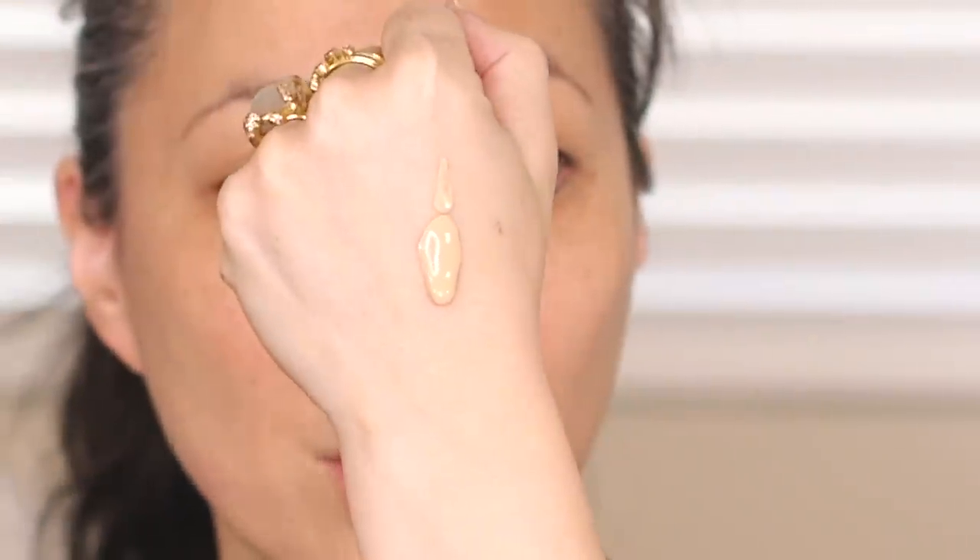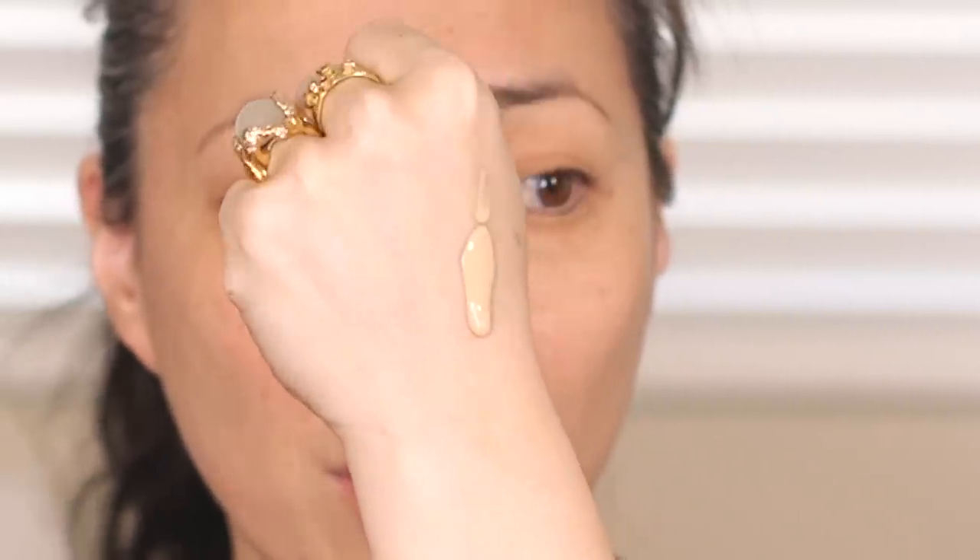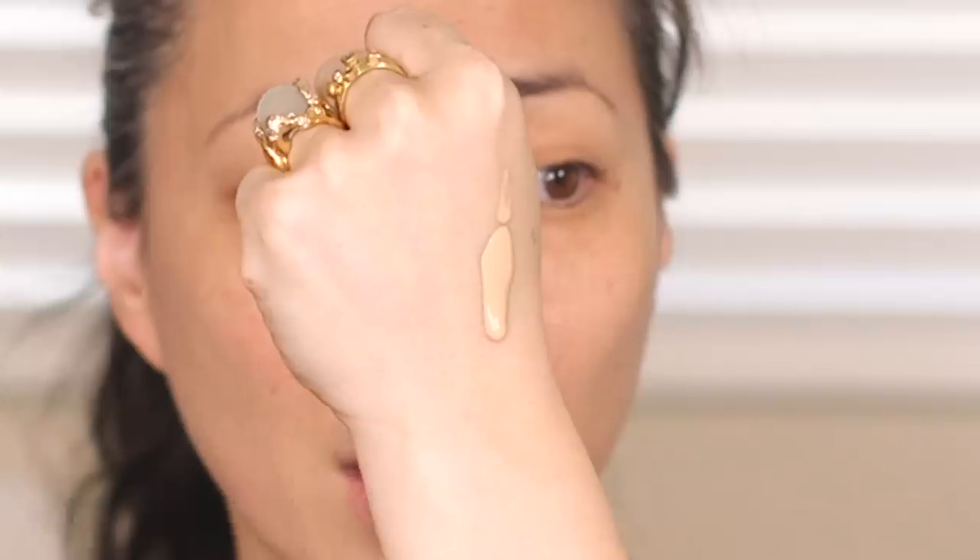They have more in store than they do online. I wasn't able to get a blush or a highlight because they didn't have that online, but they do have those in store. So if I like the stuff I tried today, I definitely want to try more. Back to the foundation — it comes in a pump. I'm just going to pump some out onto the back of my hand. Here is shade 060. You can see it slowly running down my hand — that's the consistency. It's not too thick, not too thin, kind of right in the middle.